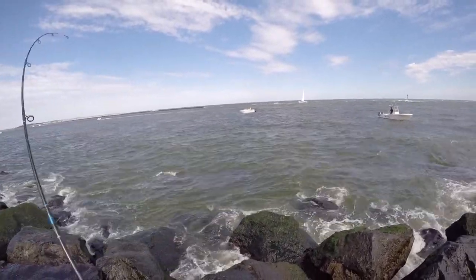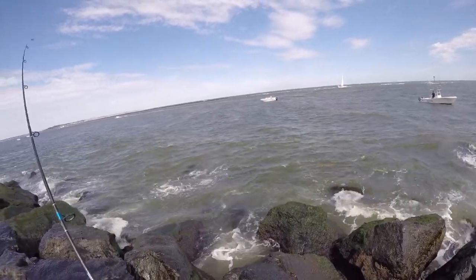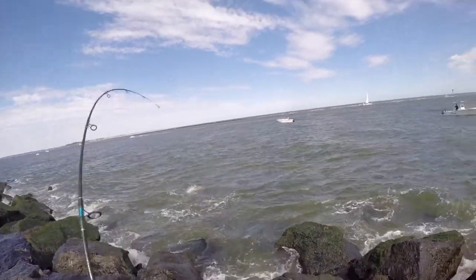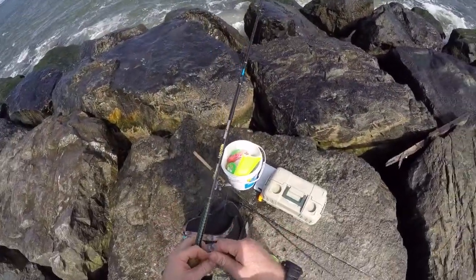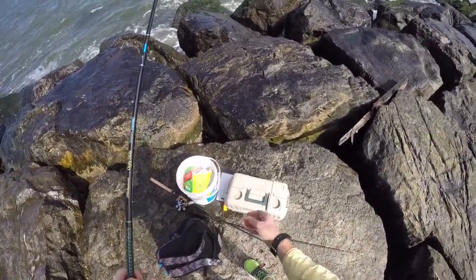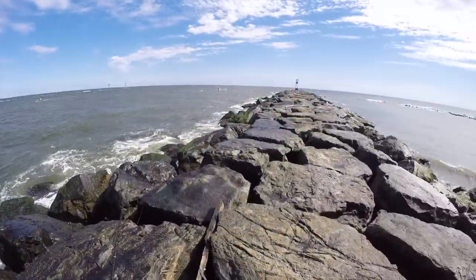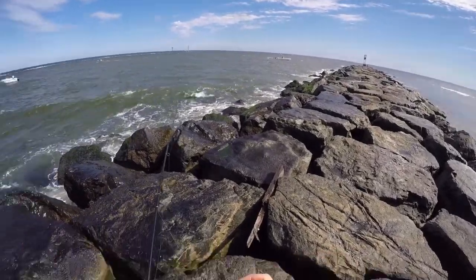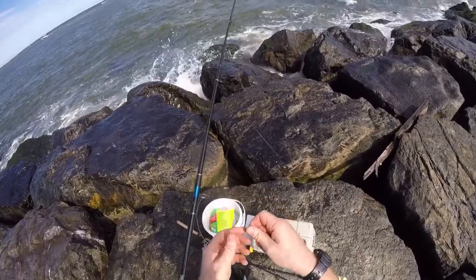That felt like a hit. Nope. It looks like there are a lot of birds working over there. Maybe I will head up there, take a bluefish plug or something and cast it around up there, because those are definitely birds working — almost certainly snapper blues. Give it a try.